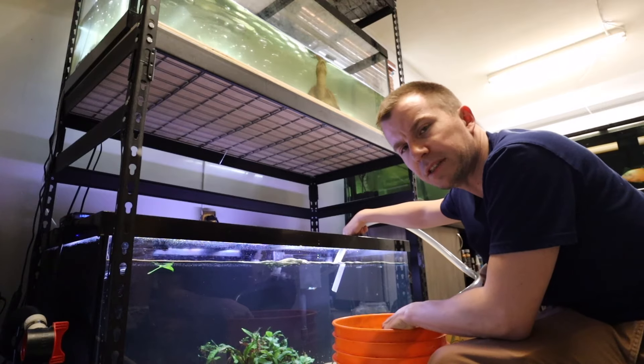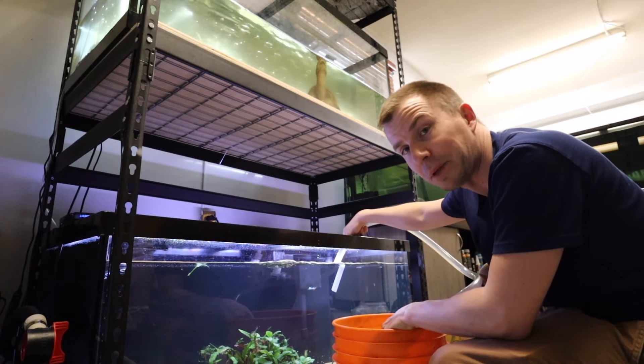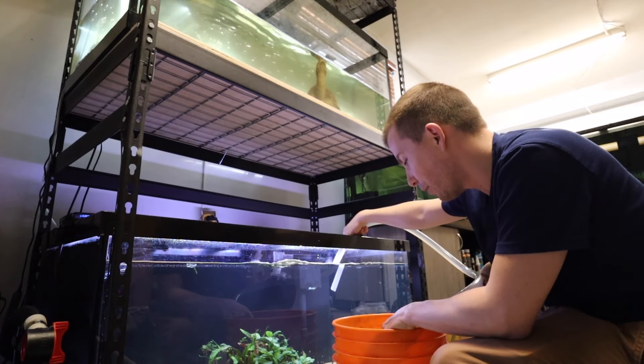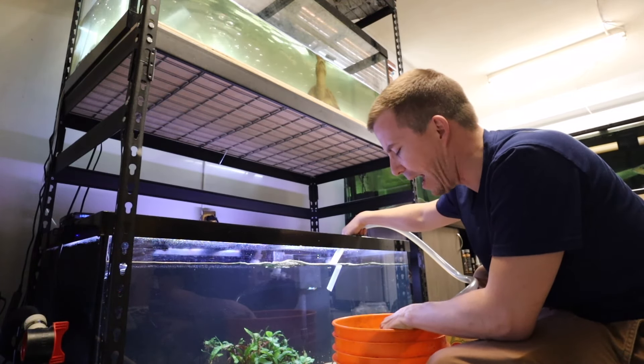Let me know in the comments section what I should put in this aquarium — I do want to try some other tank mates. I'm thinking something a little larger than Cardinal Tetras, because Mitch kind of thought of them as his snacks, if you will.